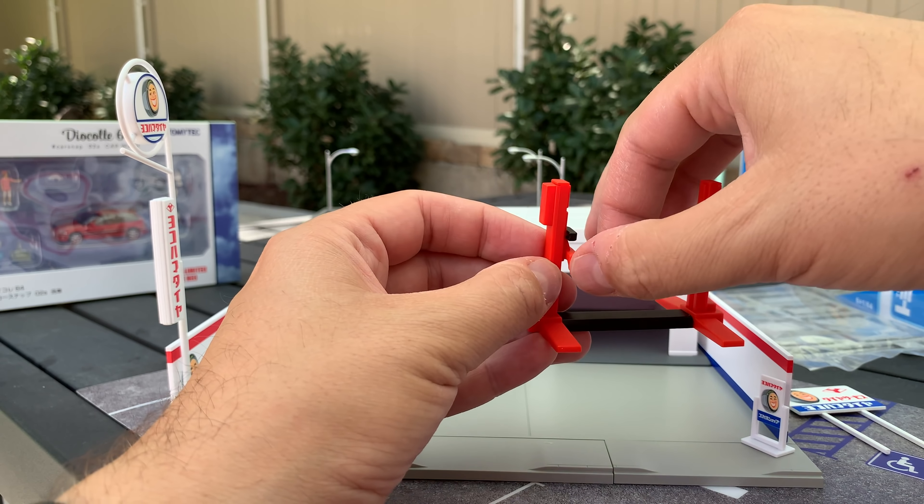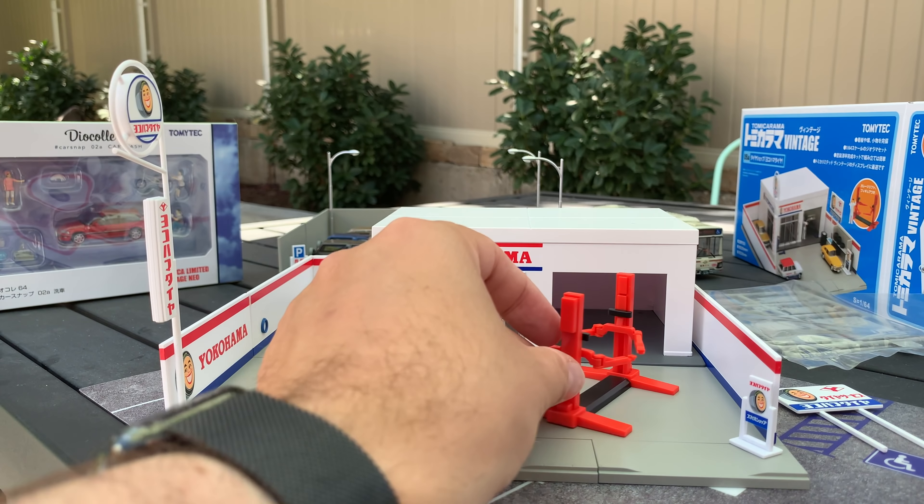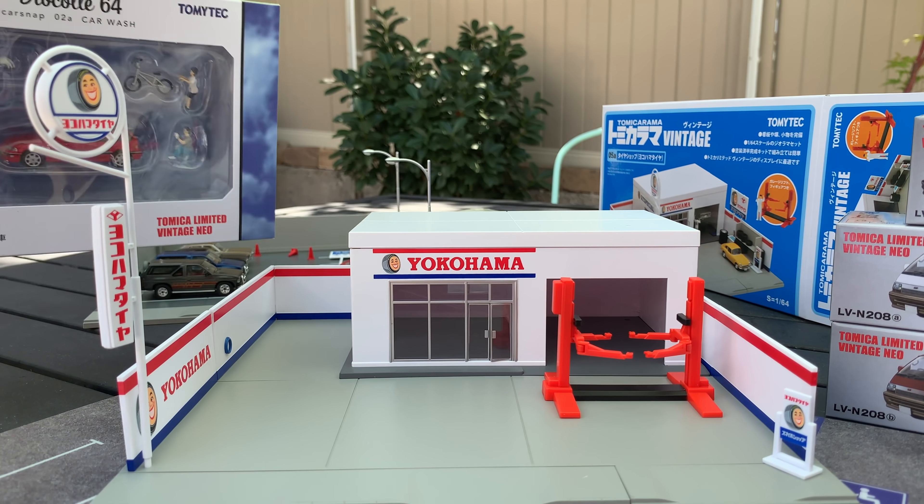Let's have a look at this lift. You can raise and lower it, and you can also rotate this portion. I'm assuming if you wanted to service a Ferrari, you absolutely can service a Ferrari on this thing. That's pretty cool — we can definitely service a car for sure.